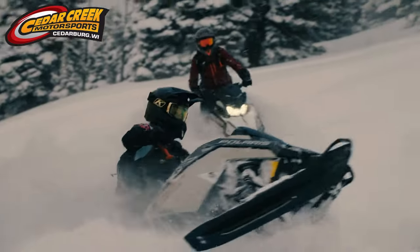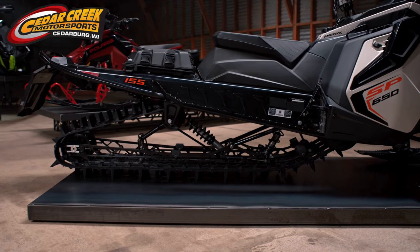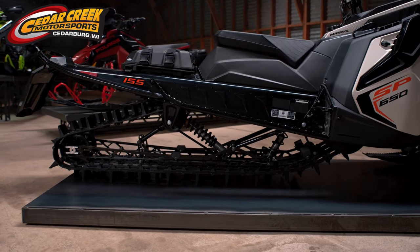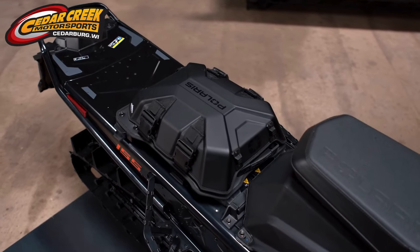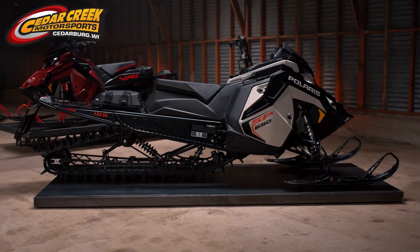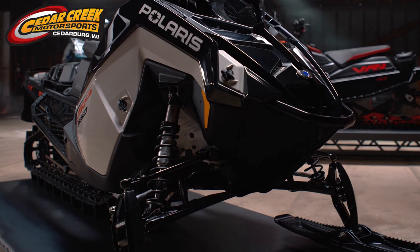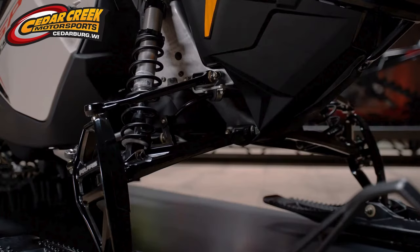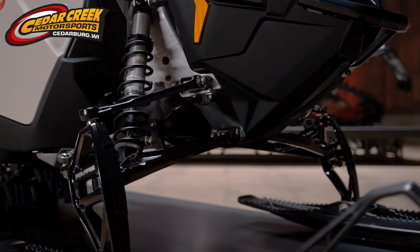A couple highlights on the vehicle: it's got our standard full Matrix tunnels — not the shorter tunnel, the full-length tunnel, full-length cooler, big snow flap — so more versatility, more cooling capacity, more storage on top if you want to go sled skiing or something. The other unique piece with SP is the suspension. It features a new set of Polaris IFP shocks calibrated to be really easy to ride, easy to initiate, easy to get on edge, and comfortable down the trail.